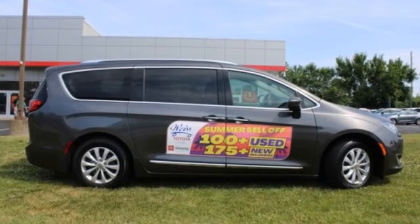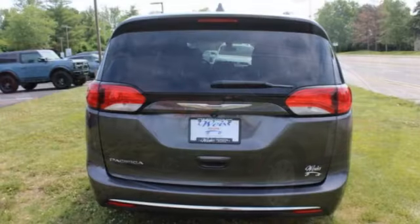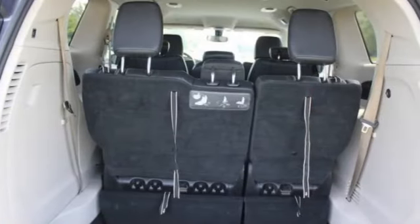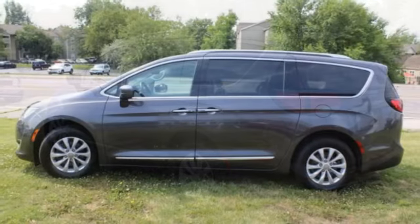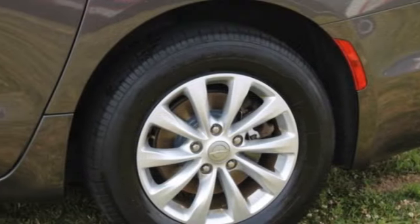Looking for the right vehicle? Check out the 2018 Pacifica. The Pacifica crossover features the driving attributes of a sedan and the utility and space of a minivan or SUV. The Pacifica has top-notch safety scores, an upscale interior, and a spacious cabin that leaves room for your family to grow.